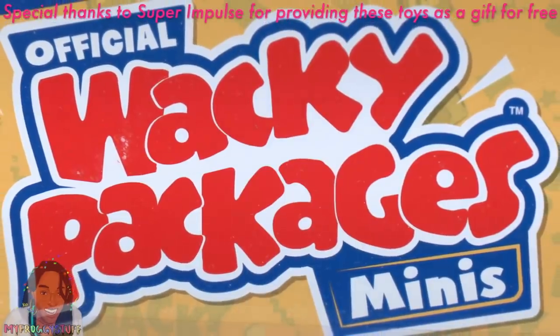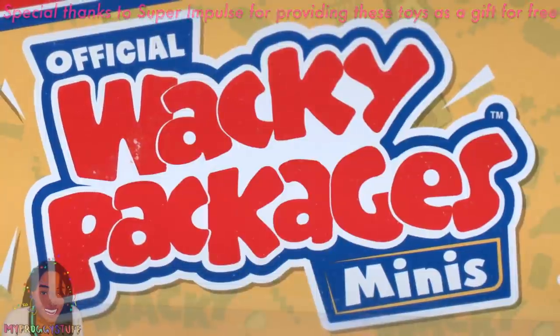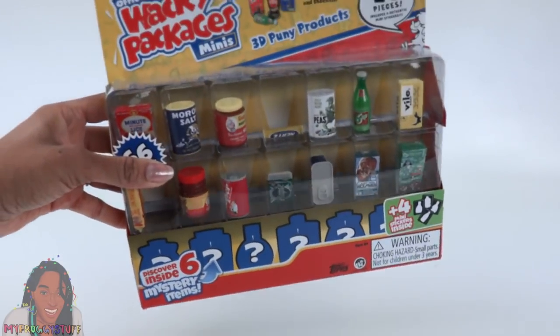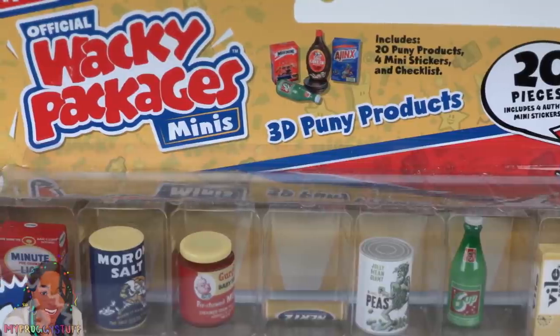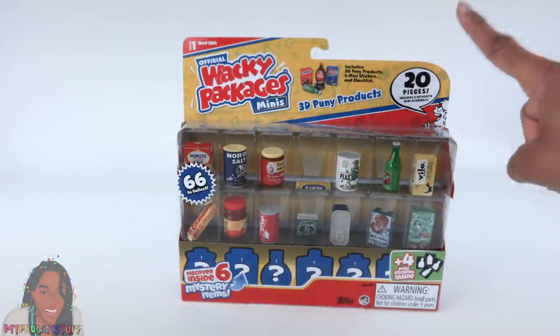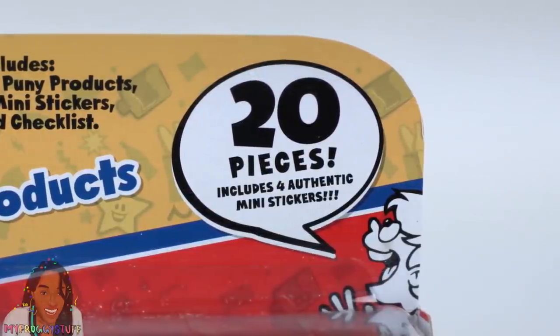We want to give a special thanks to Super Impulse for sending these products to us for free. What's up doll collectors, gift givers, and miniature enthusiasts? Today we are taking a look at Wacky Packages Minis 3D Punny Products. This set includes 20 pieces with 4 authentic mini stickers.